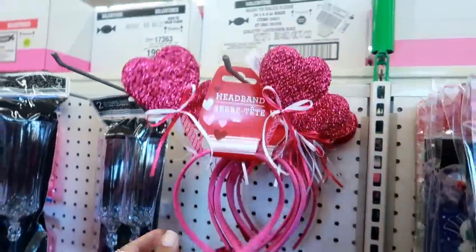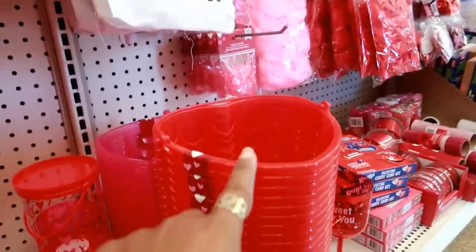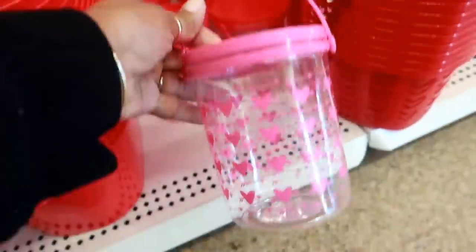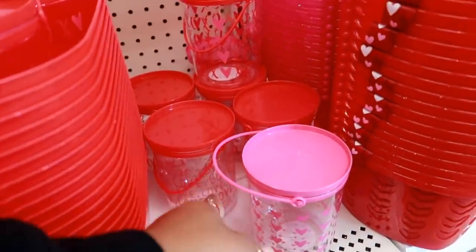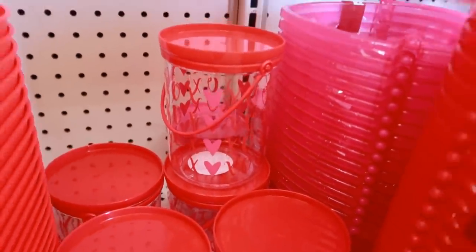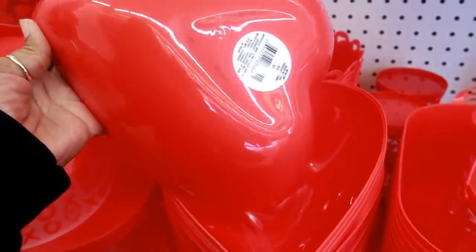Cute little headband in pink or red. You have these baskets where you get two shaped as hearts. I like these — you have the pink or the red that says love, or you can get the one with the X's and O's on it. These heart-shaped bowls.